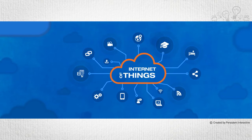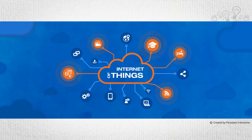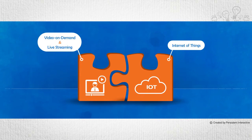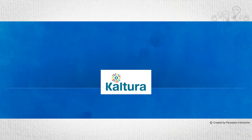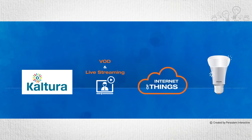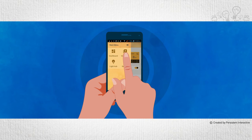coined as IoT solutions, are now widely available across various verticals. In such a scenario, there is a need for a unified experience encompassing both video and IoT. Persistent Systems presents a reference solution which integrates Kaltura CMS-based video on demand and live streaming along with IoT for controlling Philips Hue lights. Let's have a quick look at the video features on this Android app.